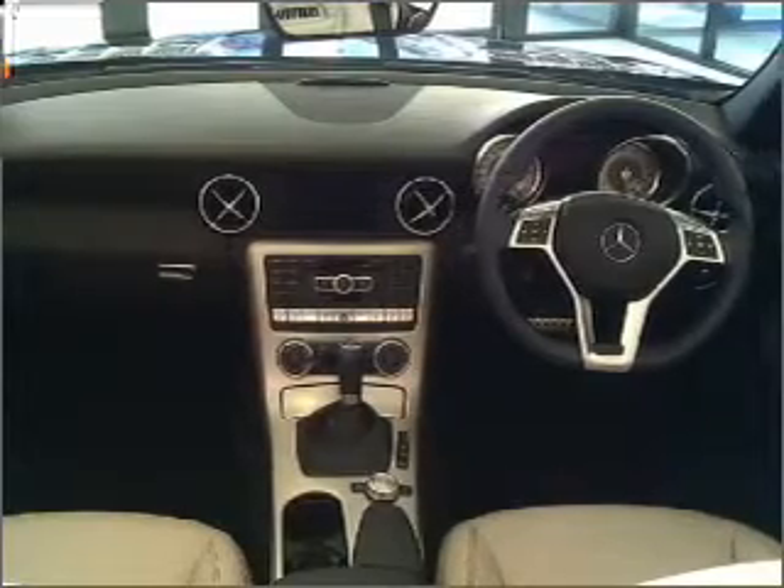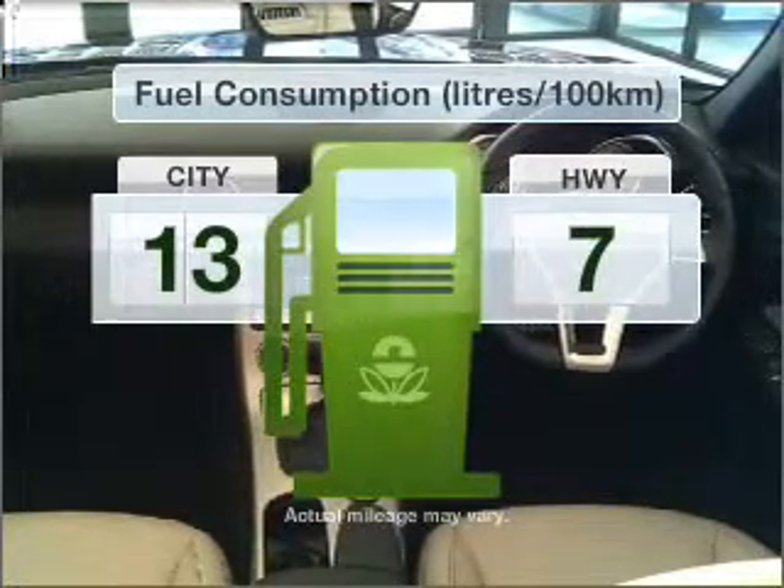With a solid six-cylinder engine, optimize your fuel economy with this vehicle.